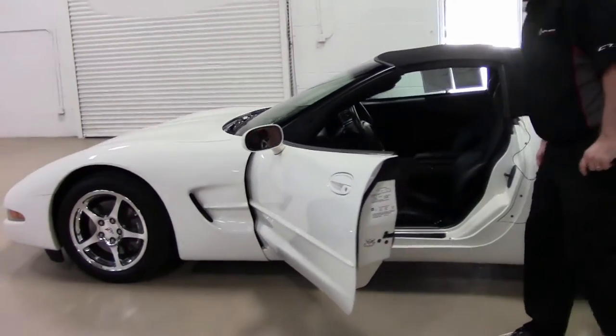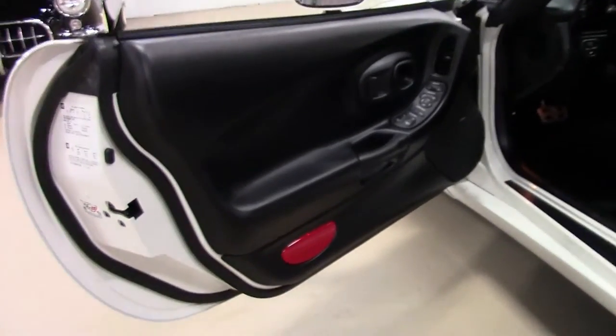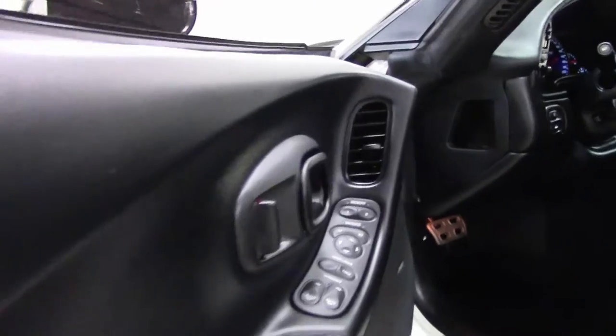It is a loaded car for the day, so we have the memory seats, tilt and telescoping, heads up display, dual zone climate control, power windows, doors, locks — everything.